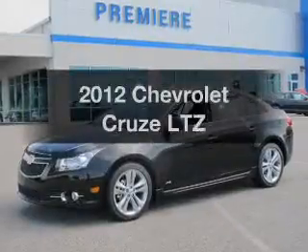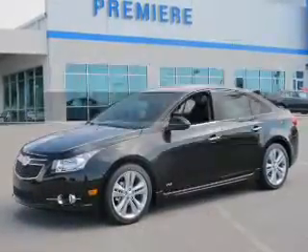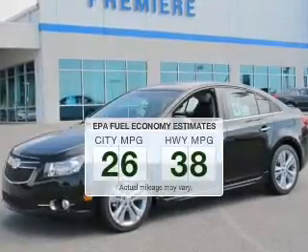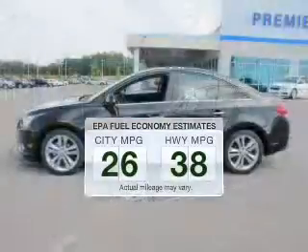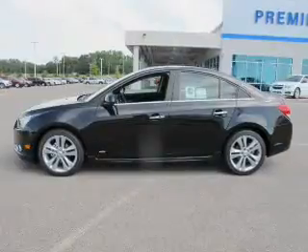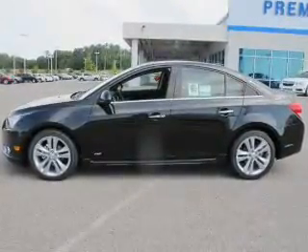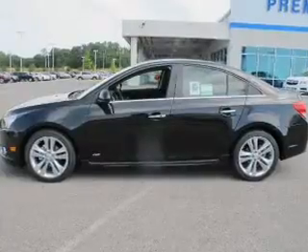Travel the roads in style and comfort in this great vehicle. Low emissions and good fuel economy offered in this vehicle are important to you and to the environment. The powertrain includes front wheel drive with an efficient four-cylinder engine driven by a six-speed automatic transmission.